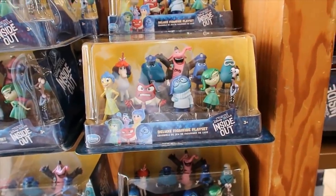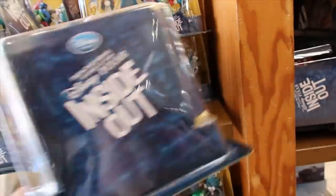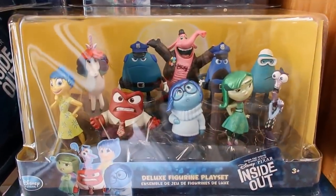Good morning! I'm at Vineland today and I'm starting with the figurine set, Inside Out. This one is $12.99, and I'm going to give you a close-up of that one.